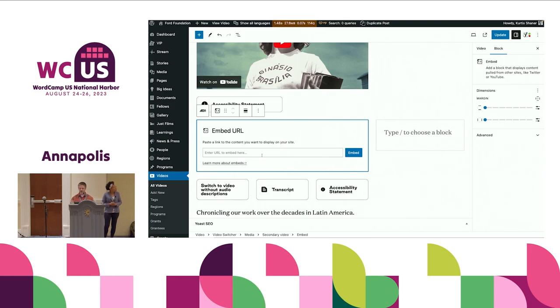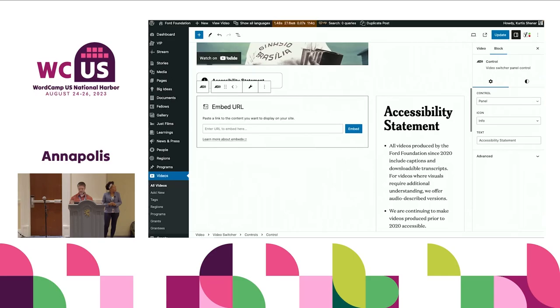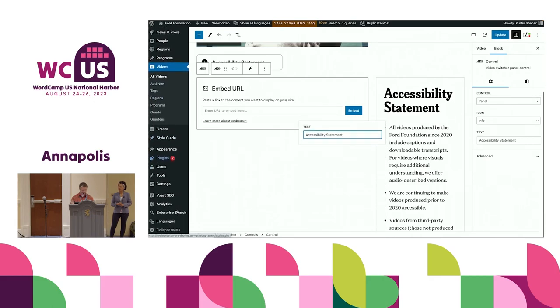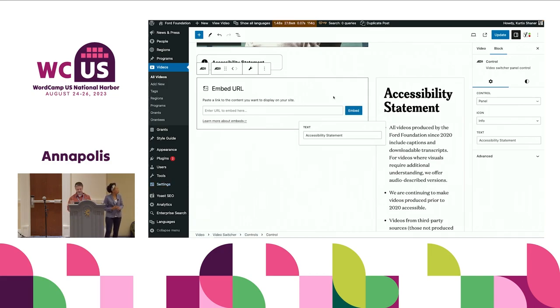You could use it for the exact same thing — switching between language versions. You have this accessibility statement that Ford has placed. One of the things we did with the accessibility statement in particular: that's not something you want to edit on every post if you have a consistent one. So this is actually done in a settings page where you can go and edit it. The idea here is you have this accessibility statement across all of your video usage. We can disable this if you don't have an accessibility statement, but it's highly encouraged to let people know your commitment to making all of this accessible.